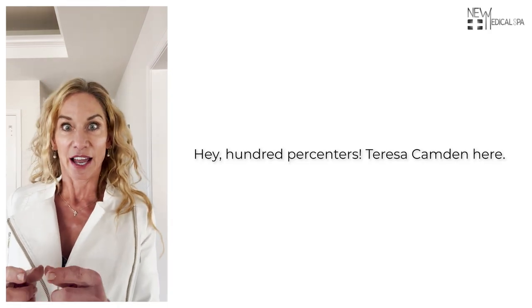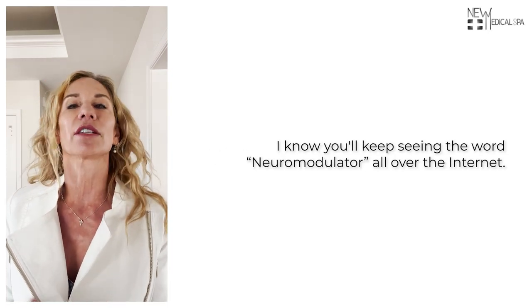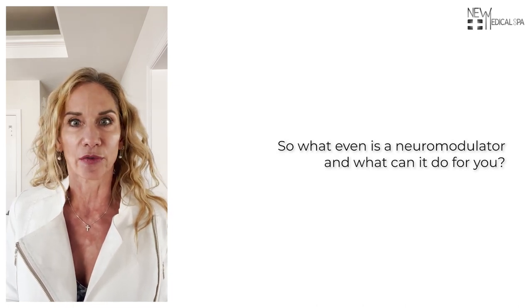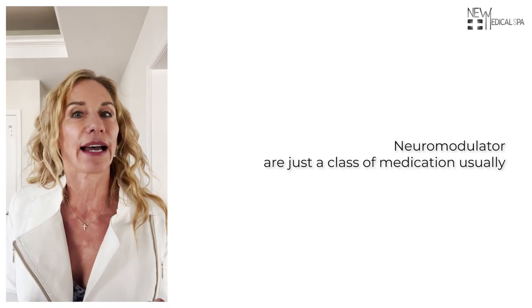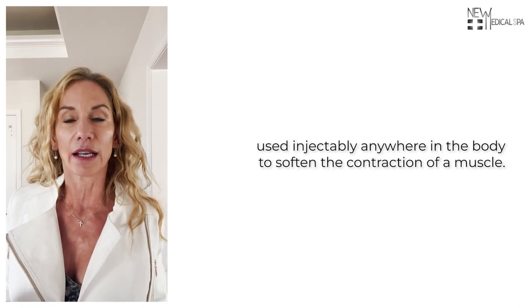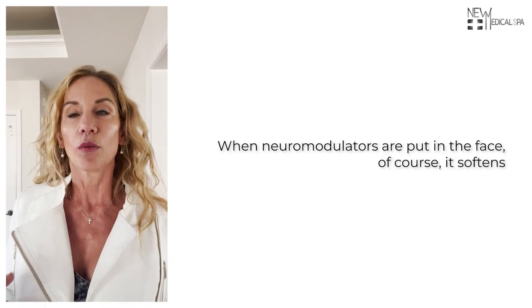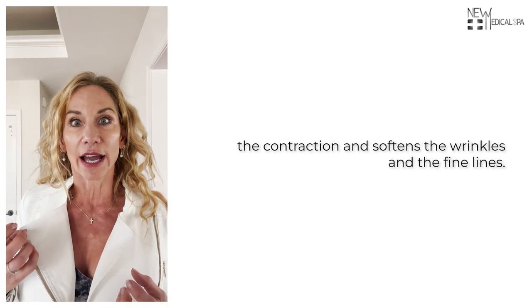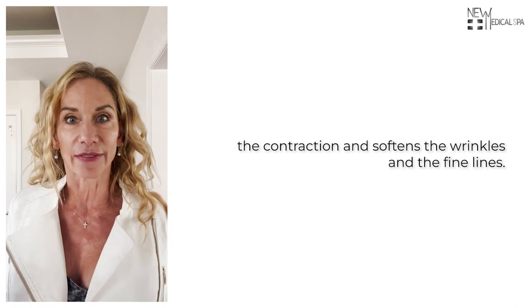Hey 100%ers, Teresa Camden here. I know you'll keep seeing the word neuromodulators all over the internet. So what even is a neuromodulator and what can it do for you? Neuromodulators are just a class of medication usually used injectably anywhere in the body to soften the contraction of a muscle. When neuromodulators are put in the face, it softens the contraction and softens the wrinkles and the fine lines.